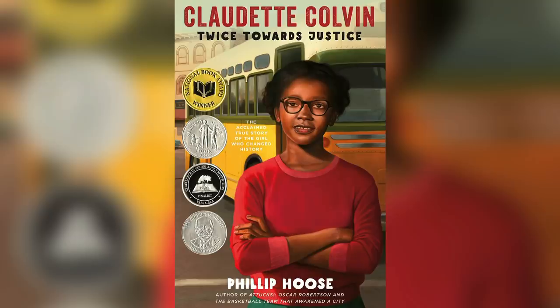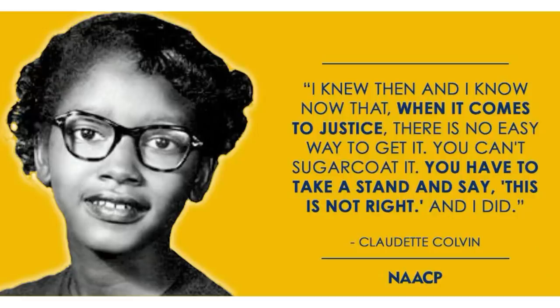It's really interesting that Claudette called out colorism during that time. In today's society, we talk about colorism as it pertains to preference or dating, but we also see that colorism affects visibility. She wasn't able to be the leader or the face of a movement that she started because of the way she looked, her age, and then because of pregnancy. You can't make this up.